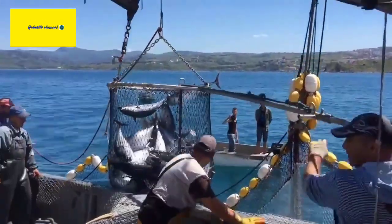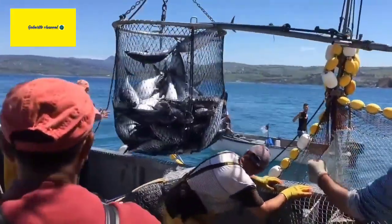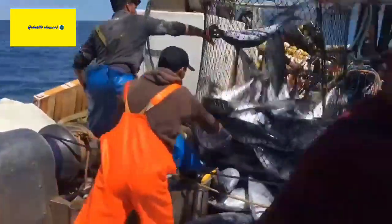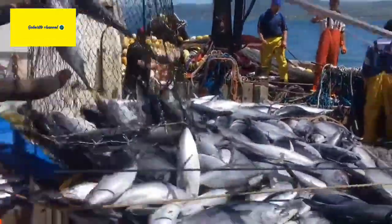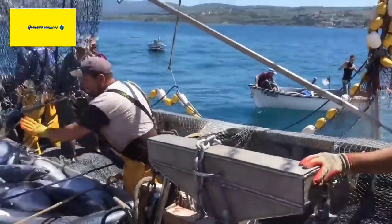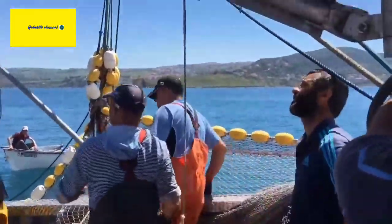Species. The Bluefin Tuna belongs to the genus Thunnus and is further divided into three recognized species: the Atlantic Bluefin Tuna, Thunnus thynnus; the Pacific Bluefin Tuna, Thunnus orientalis; and the Southern Bluefin Tuna, Thunnus maccoyii.